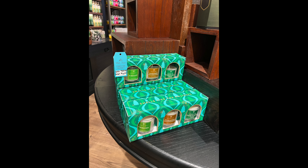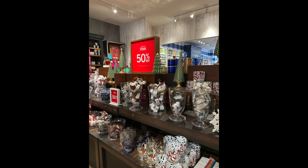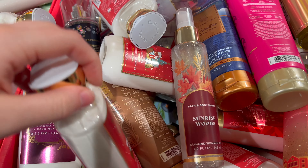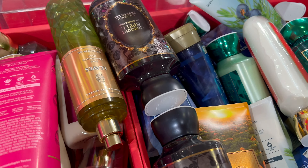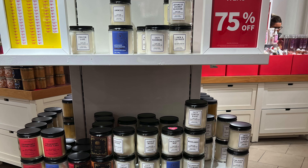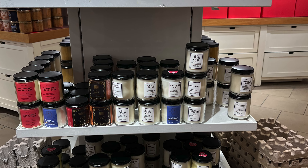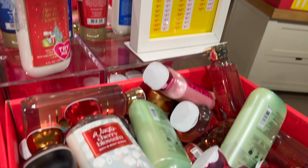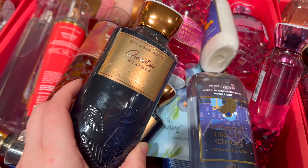I went to the Bath & Body Works outlet in Pleasant Prairie. To be honest, it was really bad. The outlet did not have that many good things besides one 75% off cologne, so that was pretty cool to find. They had one little thing of $2 wallflowers - I took the last two of them. They had a $3 section of the same fine fragrance mist that's been there for months. But yeah, the outlet really wasn't it.